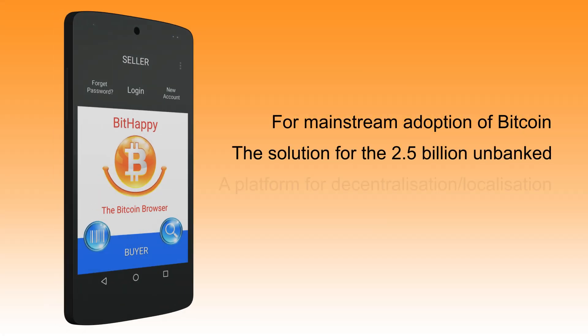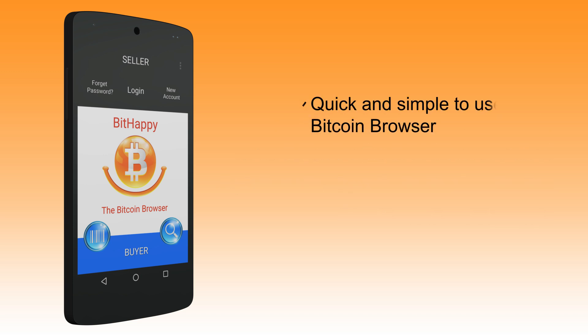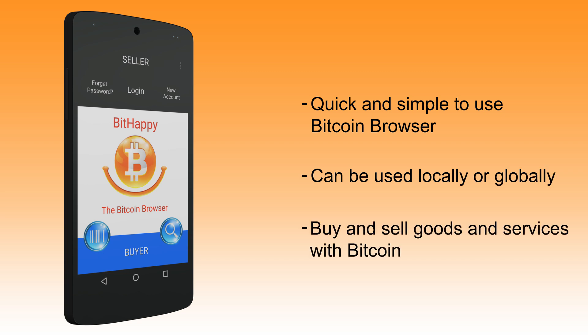BitHappy, the Bitcoin browser, is a simple mobile solution that allows Bitcoin to be used in the real world. From large retailers selling hundreds of items to independent sellers, BitHappy has the power to revolutionise the way we make our Bitcoin purchases.